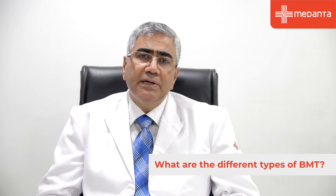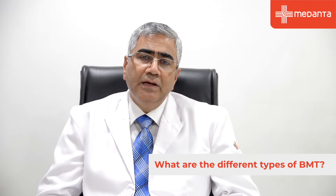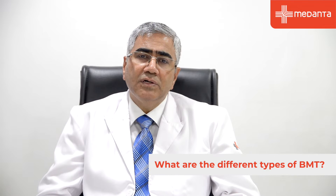Bone marrow transplant is of two types: one is autologous and the other is allogeneic. Let me explain what autologous bone marrow transplant is.